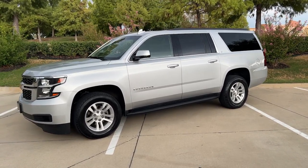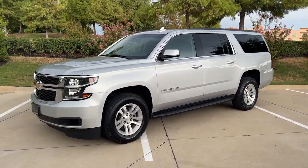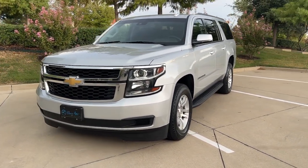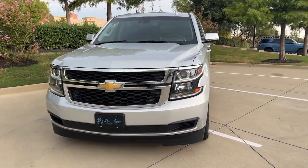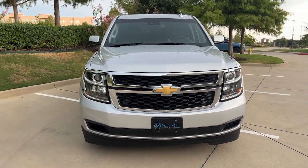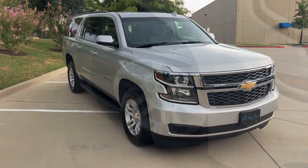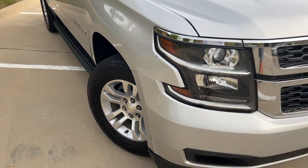Get acquainted with the 2018 Chevrolet Suburban. This vehicle is an outstanding buy with fewer than 150,000 miles on the odometer. The Suburban delivers the utility of a truck as well as the refined comfort, technology and safety features of a full-size luxury SUV.